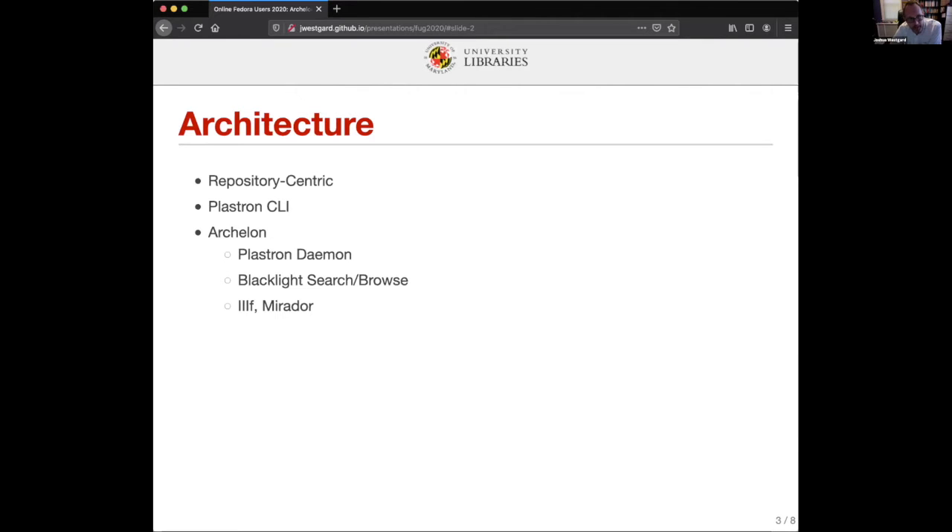So we built this thing called Plastron. By way of explanation for that name — all of our architectural pieces have a turtle theme because the diamondback terrapin is the mascot of the University of Maryland. Plastron is actually the underbelly of a turtle. The Plastron tool is the command line Fedora API LDP client that allows us to put things into Fedora.